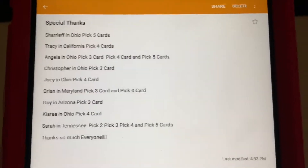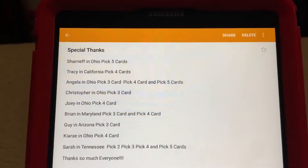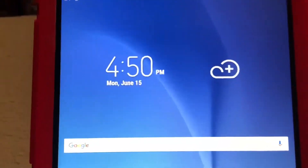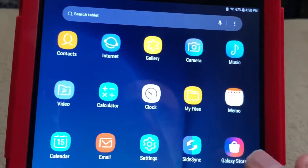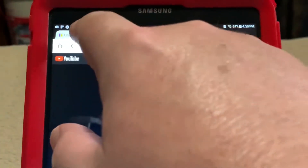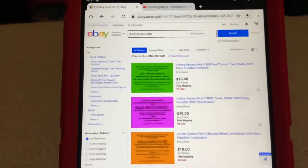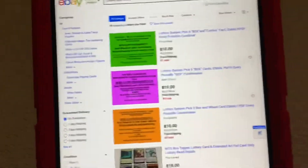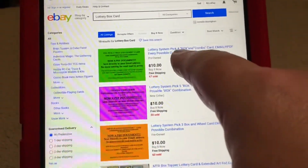I really appreciate it. Selling those cards is one of the ways I support my family. Let me pull up Chrome here and show you exactly what I'm talking about. Over on eBay, you just search 'lottery box card' and these cards will pop right up. This first one here is the Pick Four box and combo card.